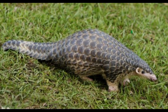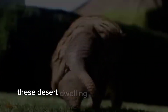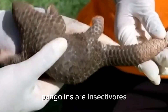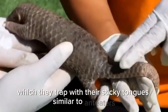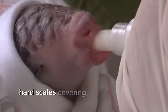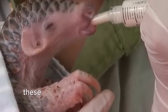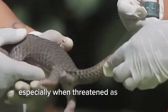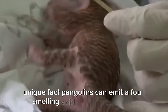Next, the pangolin is one of several species belonging to the order Pholidota. These desert-dwelling scaled animals can be found in Africa and Asia. Pangolins are insectivores, feeding on ants and termites, which they trap with their sticky tongues, similar to anteaters. Pangolins are characterized by thick, hard scales covering almost their entire body, except for the snout, limbs, and belly. These scales are made of keratin and serve as a form of protection, especially when threatened, as they curl their bodies into a ball. Unique fact: pangolins can emit a foul-smelling acid to deter predators.